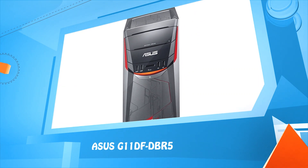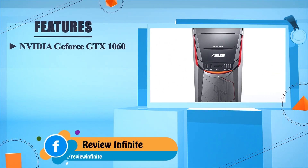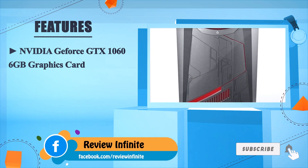Number 3: Asus G11DF TBR5. NVIDIA GeForce GTX 1060 6GB graphics card.